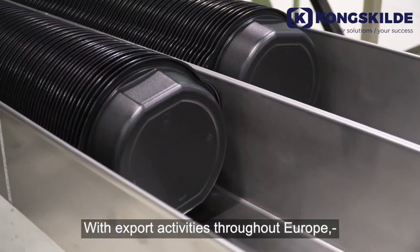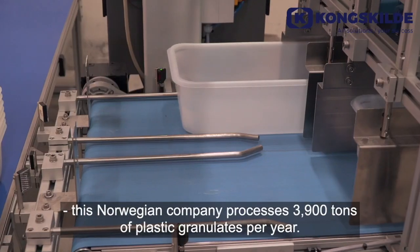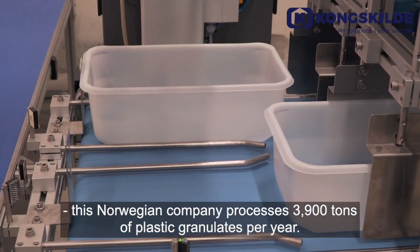With export activities throughout Europe, this Norwegian company processes 3,900 tons of plastic granulates per year.